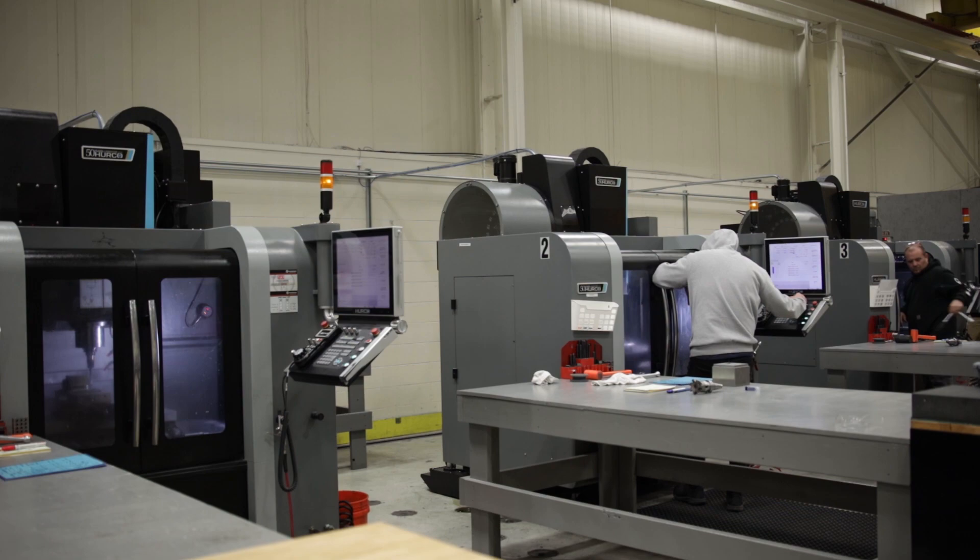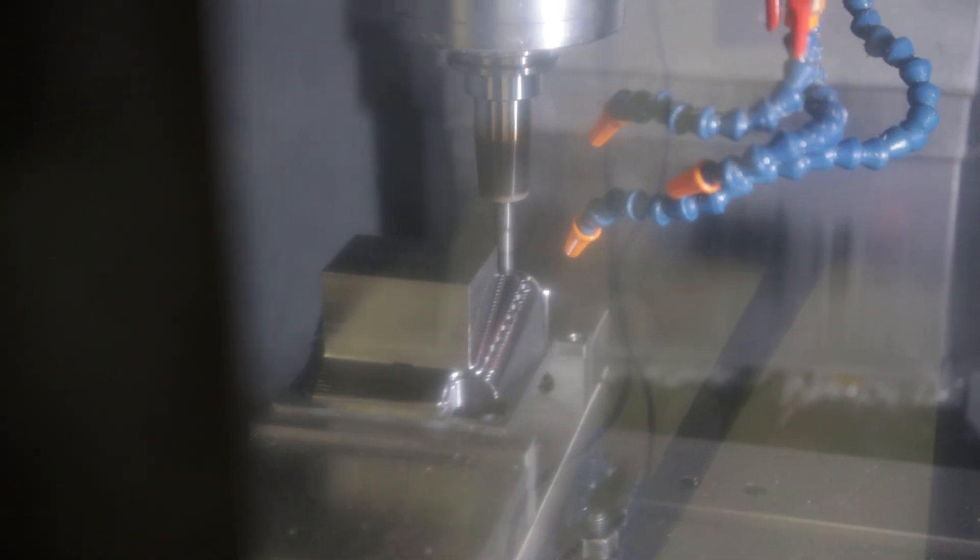Out of all the machine tools that we own, by far the best ROI is on our Hercos. My name is Chris Branicki. I'm one of the owners at IQ Manufacturing.